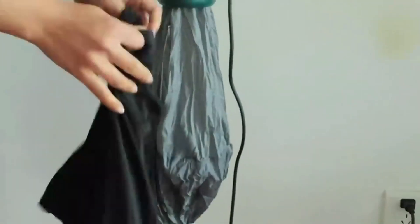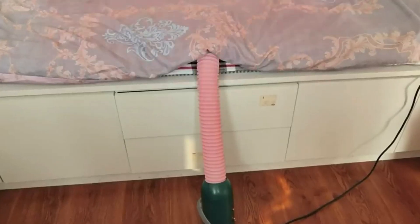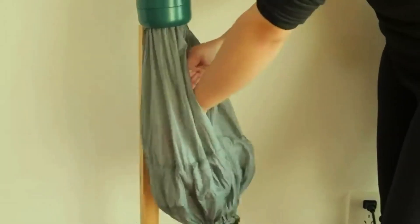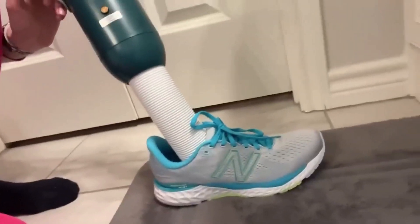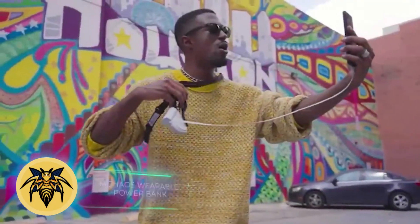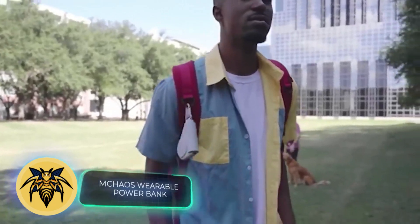You can grab this compact dryer for $50. What makes it stand out is that the creators believe it'll be useful in many different situations — great for drying clothes, shoes, bedding, and more, all at a decent speed. For instance, it dries underwear in about an hour. It can also double as a heater.